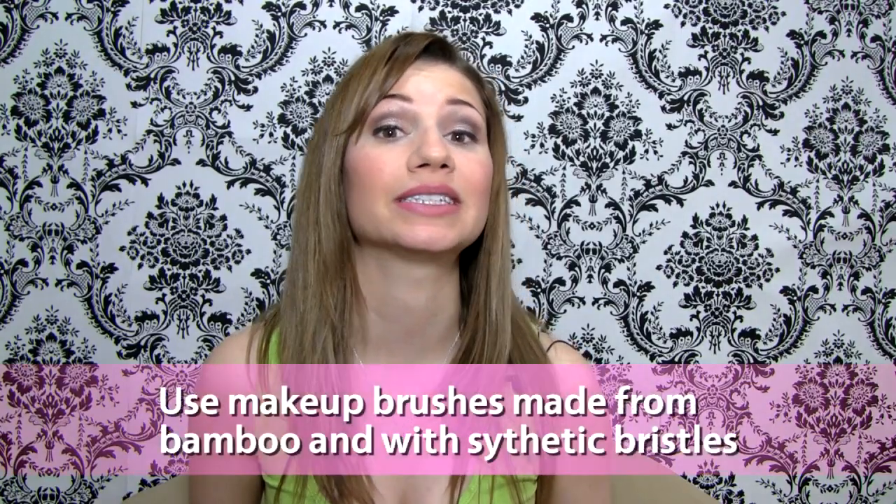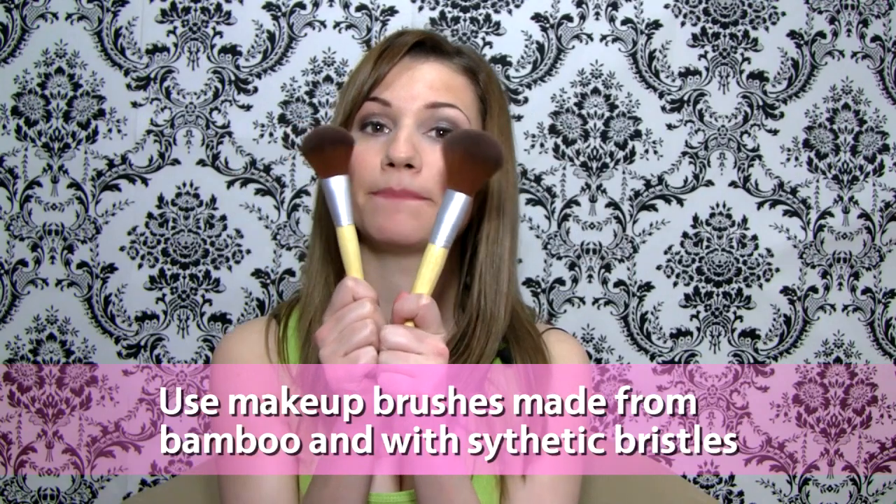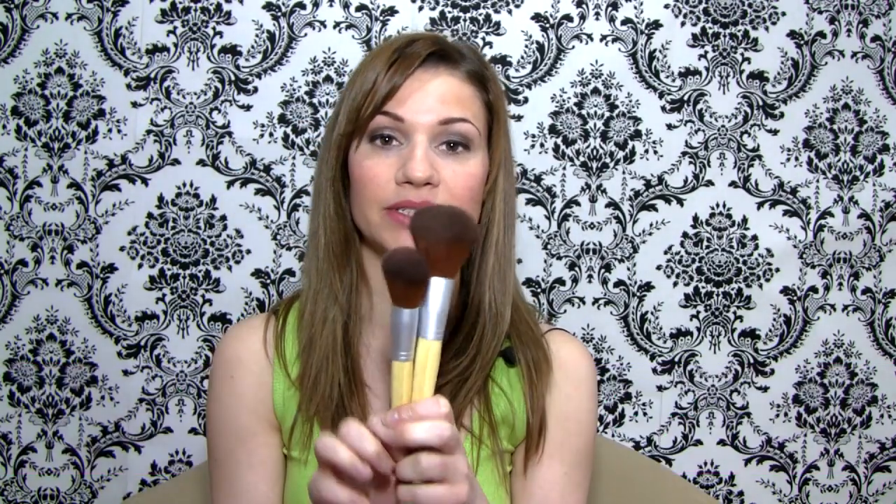This will help keep your lips healthier and give you chemical-free kisses. When looking for makeup brushes, make sure you find ones made with sustainable materials such as bamboo. Also make sure the bristles are made from synthetic means and not from animal hair.